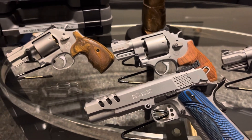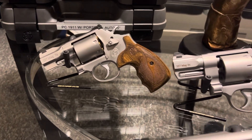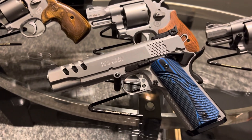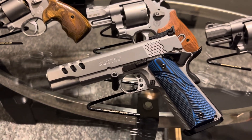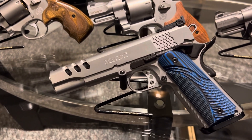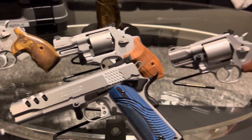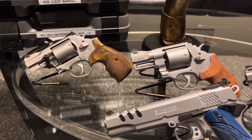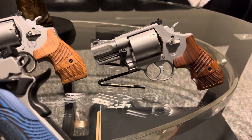The most beautiful revolvers on the planet. Performance center 1911 — most beautiful automatic on the planet YouTube. Look at it, look at all of them. Shout out to Smith and Wesson for making fine art.